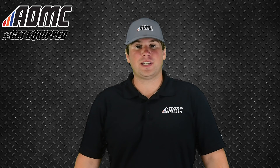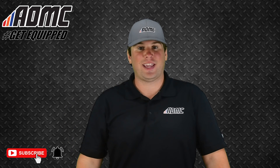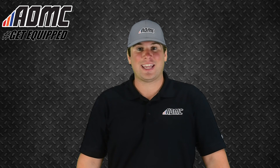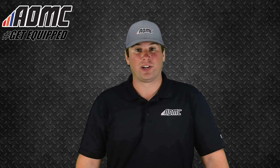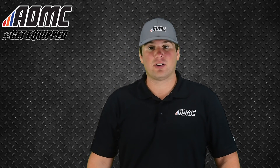Hey everyone, Kyle Wolfe here at AOMC with another product video. As always, subscribe to our YouTube channel by clicking the button down below and hit that notification bell to stay up to date with all of our content on the channel. Head on over to AOMC.MX to check out all of our great products, parts, and accessories. And while you're there, take advantage of the AOMC Trail Mail — free shipping and handling on orders over $99.